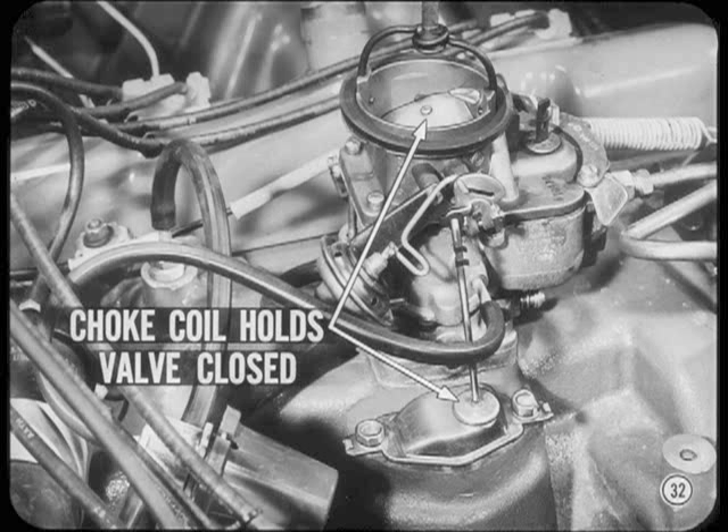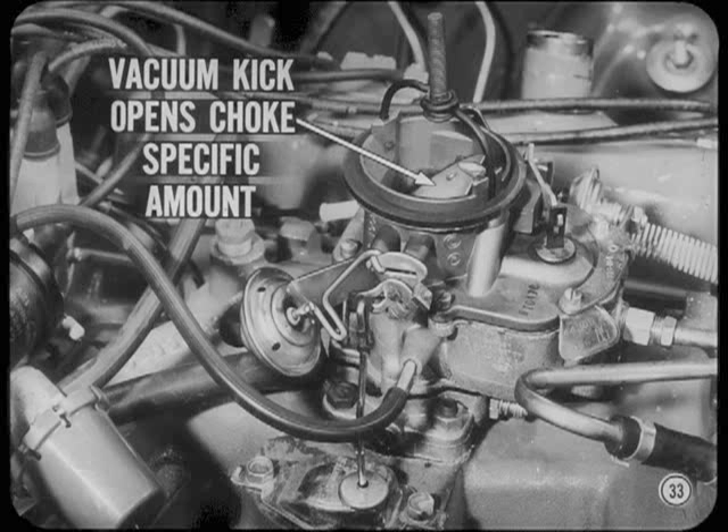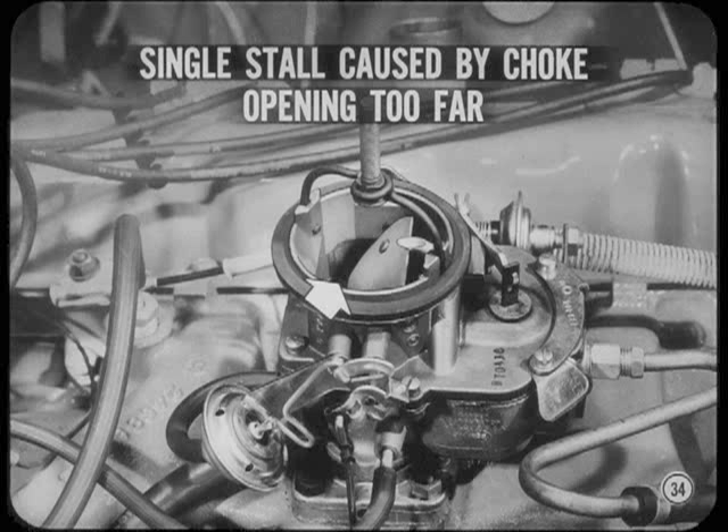As soon as the engine starts to run, choke closing force is balanced against the opposing pull of the vacuum kick unit. The vacuum kick unit opens the choke valve a specific amount to produce the proper mixture needed for good engine performance after starting and during warm-up. Your single cold stall can be caused by the choke valve opening too far. Usually, you can correct this stalling condition by adjusting the vacuum kick exactly to the specified setting.